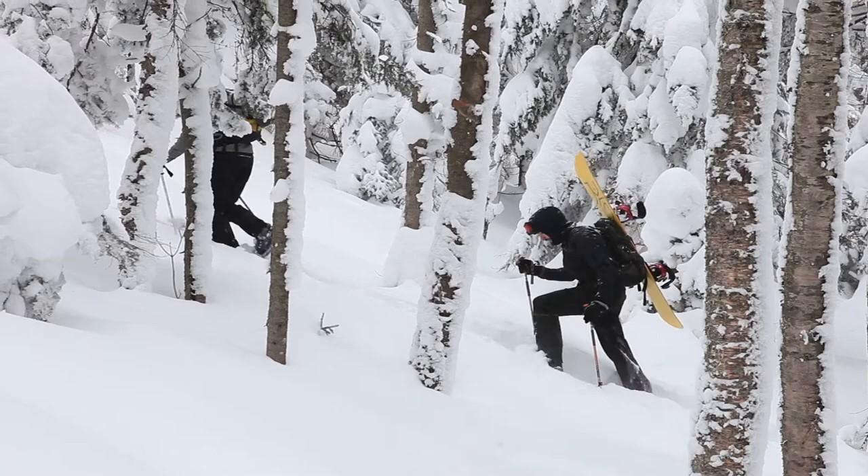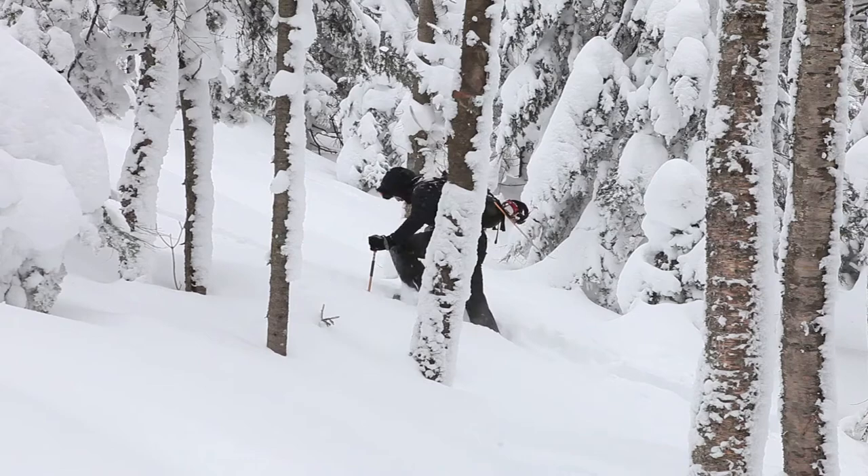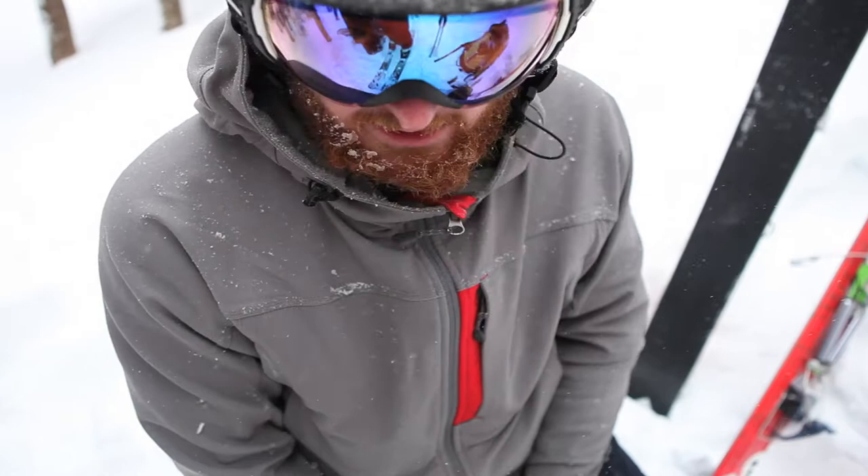It's been great. I'm not wet at all. It's keeping the snow off really well. Plus the four-way stretch has been pretty nice. I haven't had any problems. Good to go.